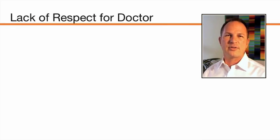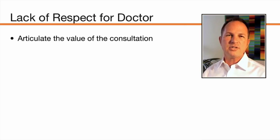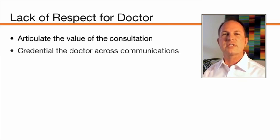The third contributor to no-shows is the lack of respect for the doctor. This is entirely understandable — we shouldn't expect a patient to have a lot of respect for and a connection to the doctor when all they've had is a couple of minutes of introduction on the website. It's up to us to cement that relationship. As staff, you need to articulate the value of the consultation and the value of the doctor's time to a patient before they come in. You want to start to build that relationship and appreciation for what they're going to receive during the consultation.